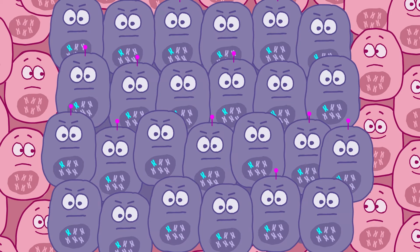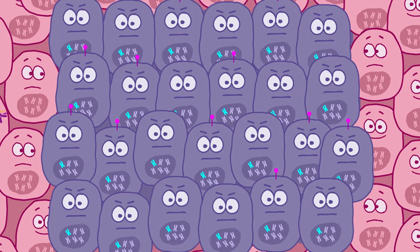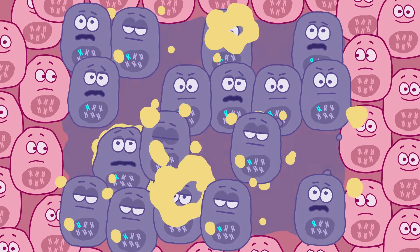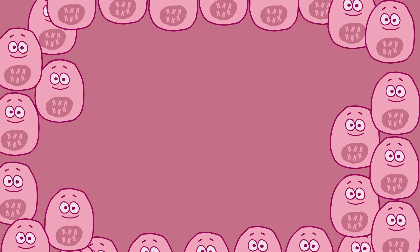Within a tumor, there may be cancer cells that don't have the target protein. Some ADCs are able to destroy these cells too, because their chemo payload can seep out of the targeted cells to reach neighboring cells as well. This is called the bystander effect.